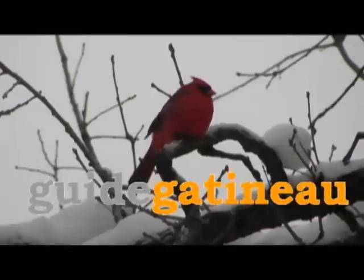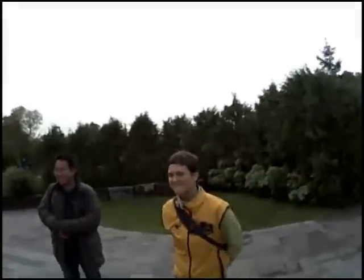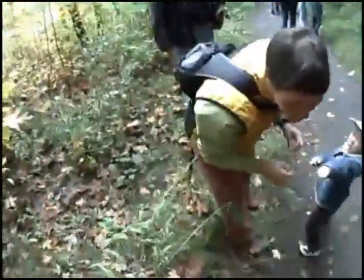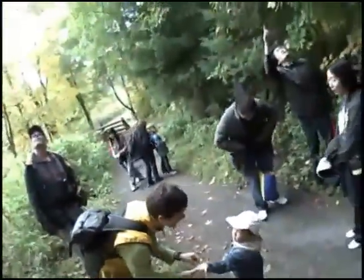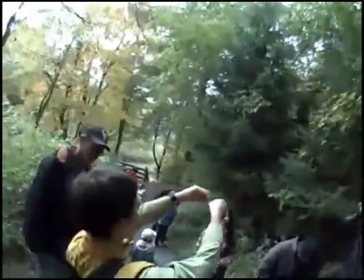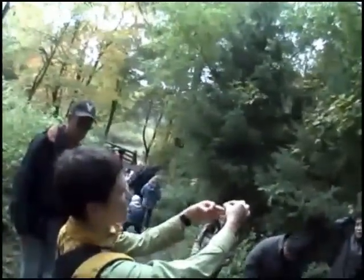You're watching Guy Gatineau. There are a number of interpretive programs that the Gatineau Park puts on. One of these that I attended in the fall was called Follies of the Fall Forest. For several weekends during the most colorful season, people are invited to find out more about the park's trees.